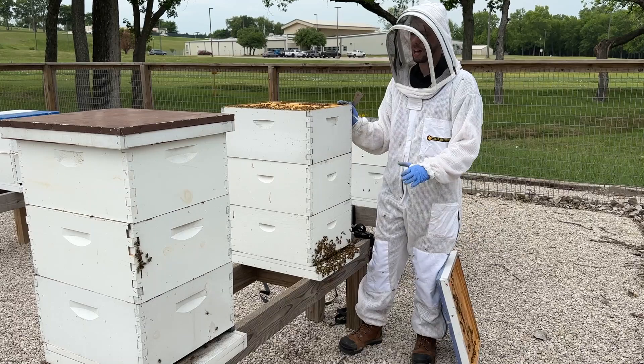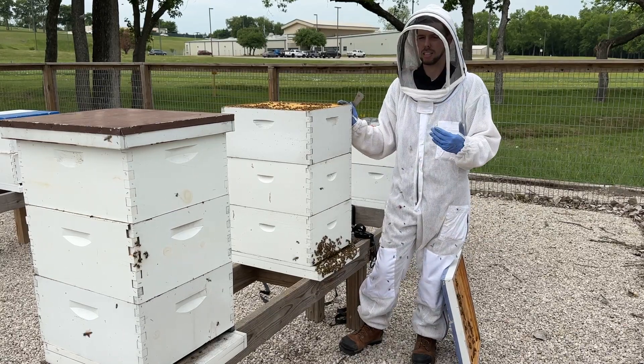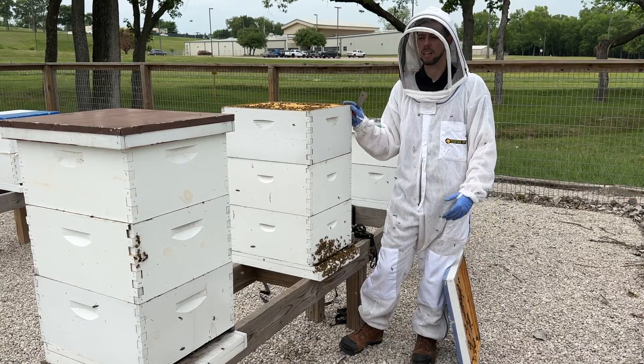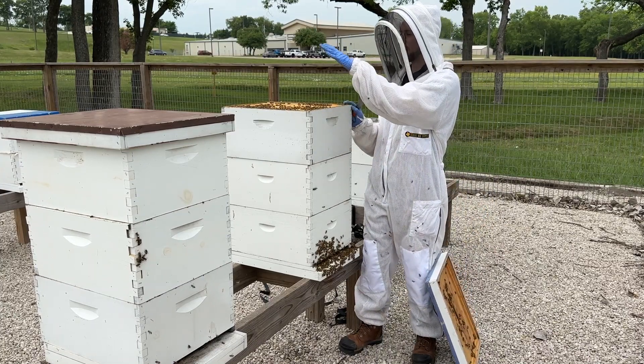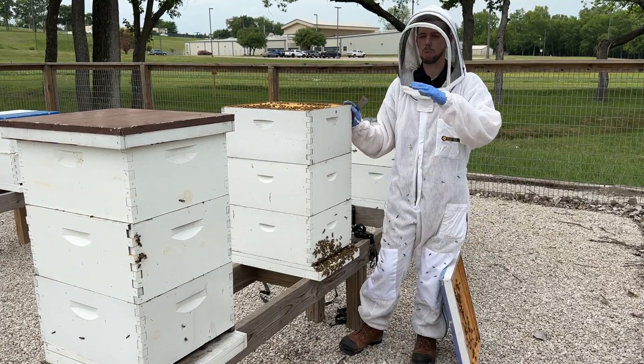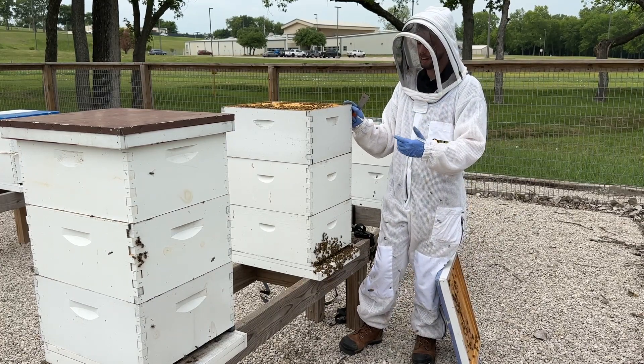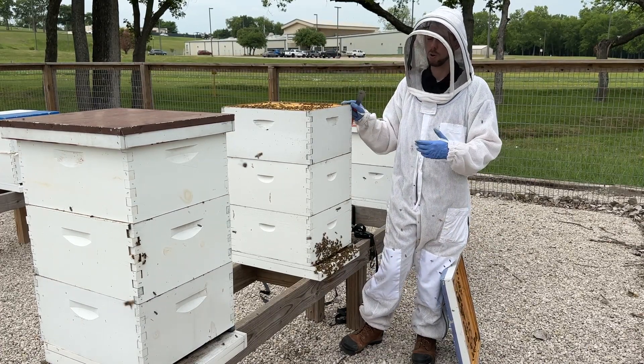I wouldn't add a fifth box until the third and fourth boxes are about 80 percent full of honey. But once this box and the next box I'm adding are about 80 percent full, I'll go ahead and add a fifth box. Stay ahead of your bees, especially this time of year, to keep them from swarming.